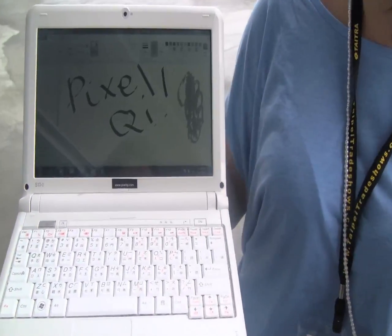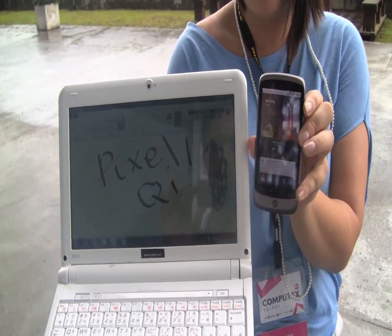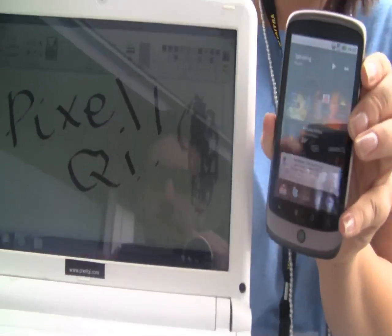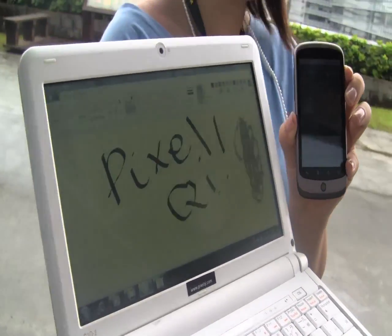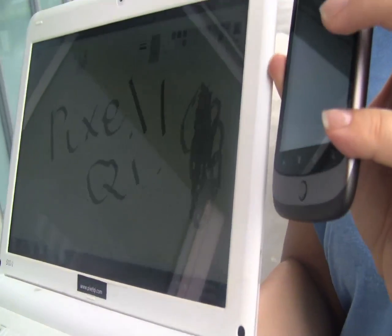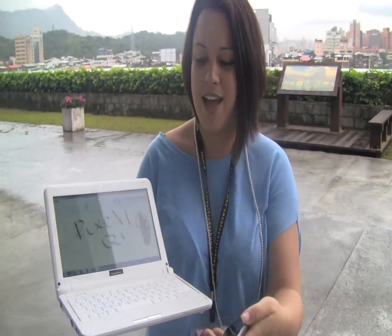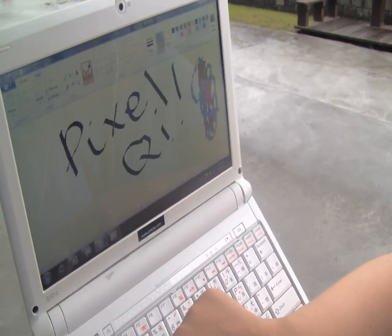Nicole Scott here for Netbook News, down at Computex 2010. It's not as sunny as we'd hoped, because today we're looking at the Pixel Qi screen technology. We're holding up the Nexus One, which has an OLED screen, and as you can see, the viewing angle on the screen is not so good. This is actually one of the first times we're seeing Pixel Qi with a touch screen integrated. At CES they were saying touch screen affects the colors, but we're glad they went towards the touch screen direction — that's just the future. And the viewing angles are quite improved from the screen we were seeing at CES.